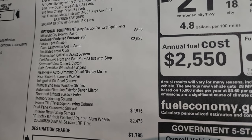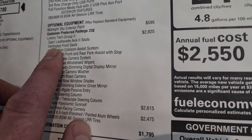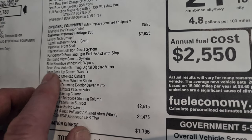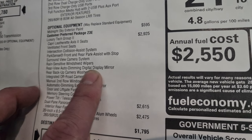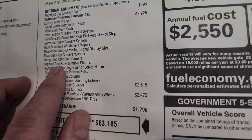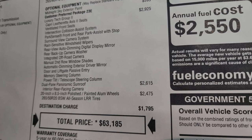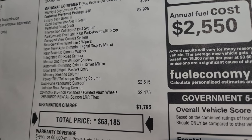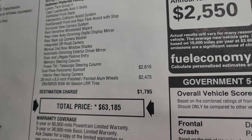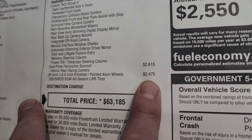Optional equipment starts with the Midnight Sky exterior paint at $595. The Luxury Tech Group 2 is $2,925 and gives you the Capri leatherette Access 2 seats, ventilated front seats, intersection collision assist, ParkSense front and rear park assist with stops, surround view camera, rain-sensitive wipers, rear-view auto-dimming digital display mirror, rear backup camera washer, integrated off-road camera, manual second-row window shades, automatic dimming exterior driver mirror, door and liftgate passive entry, memory steering column, and power tilt and telescopic steering wheel. The dual-pane panoramic sunroof is $2,615 and includes the interior rear-facing family camera. The 20x8.5-inch polished painted aluminum wheels are a $2,475 option.